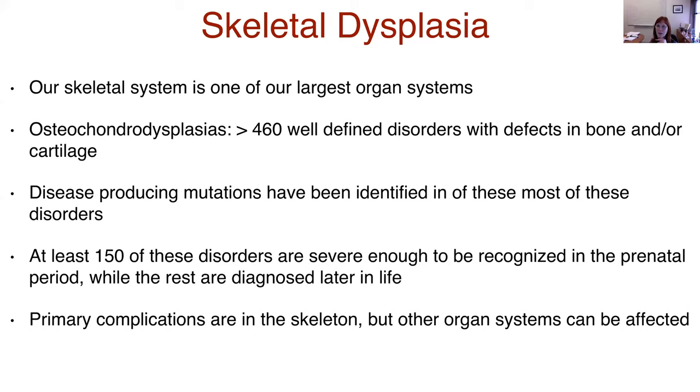Disease-producing mutations have been identified in most of these disorders, which really opens up our ability to provide genetic counseling to our patients and families. About 150 of these disorders are severe enough to be recognized in the prenatal period, while the rest are typically diagnosed after birth. While we think these disorders primarily affect the skeleton, many other organ systems can be affected — and that's really my message here: to think about the physiology of the disorder that you see.